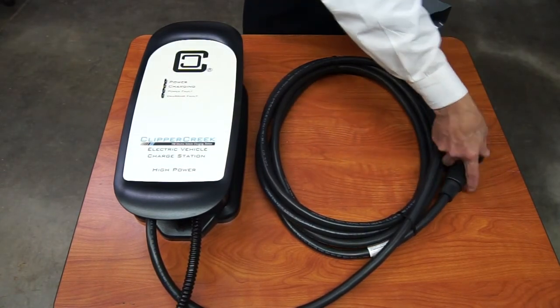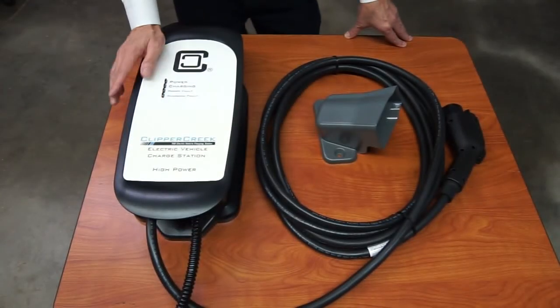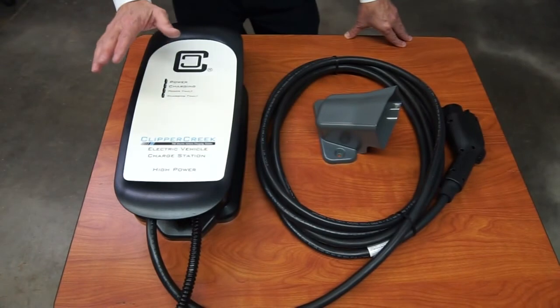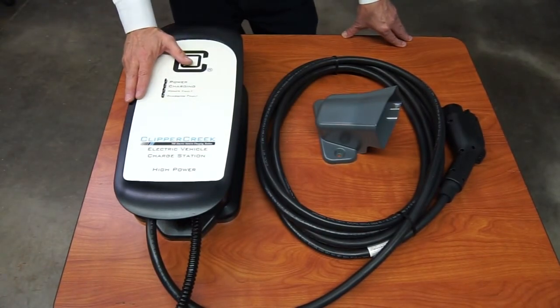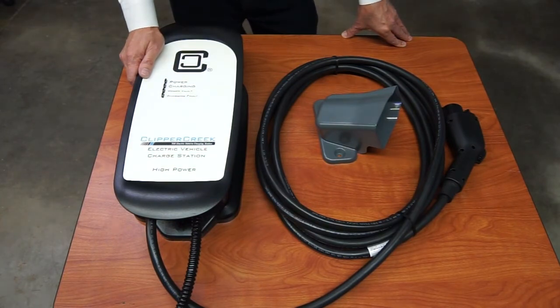So the HCS series has a three-year warranty, which is the longest warranty in the industry. Economically priced, made in the U.S. We really think a lot of the Clipper Creek line — we feel it's one of the best units on the market from a performance standpoint.